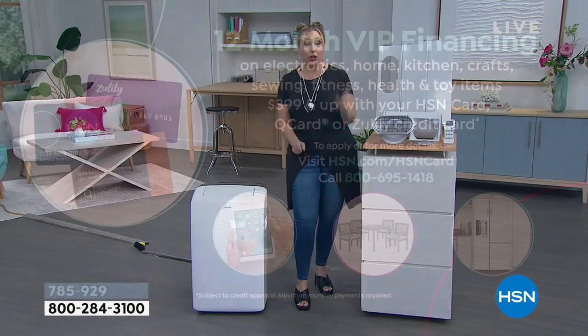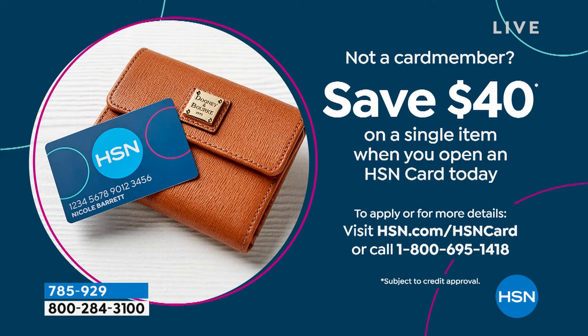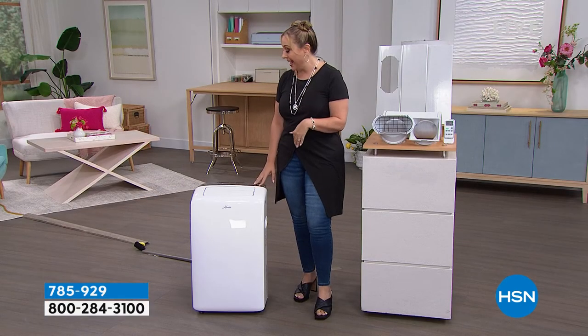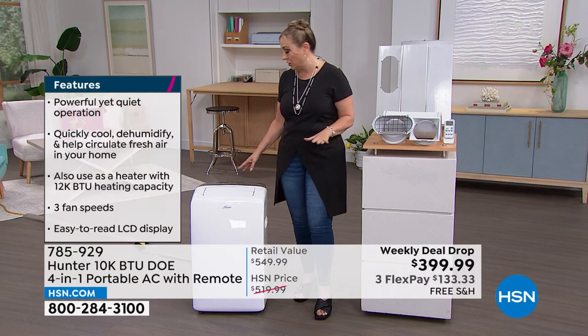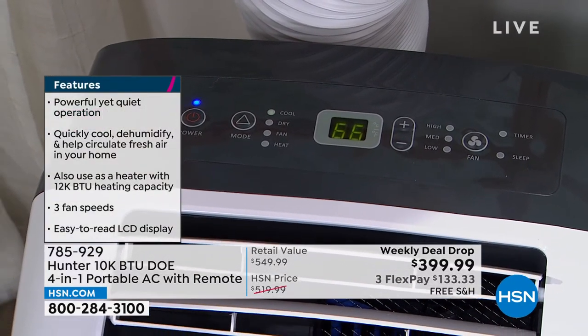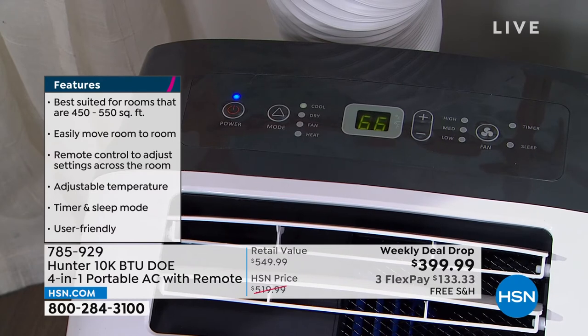You can do 12 FlexPay — a whole year to pay it off — only with the HSN card, Q Card from QVC, or Zulily's card. If you don't have the HSN card, get the $40 coupon when you open and use it today. The control panel has a power button, mode button, high/medium/low settings, timer, sleep function, and fan. Very easy to use — and it includes a remote control.